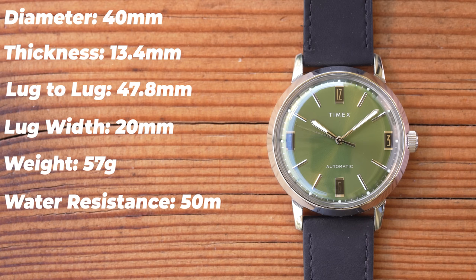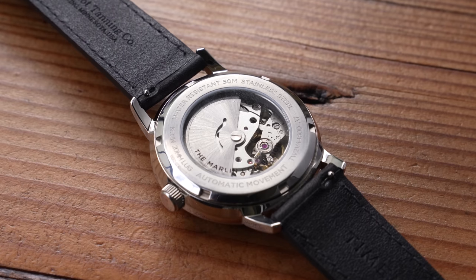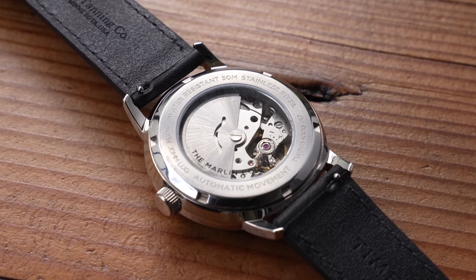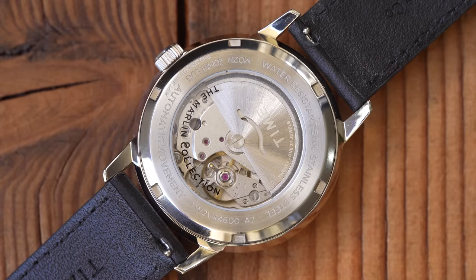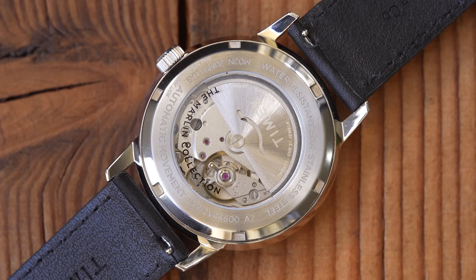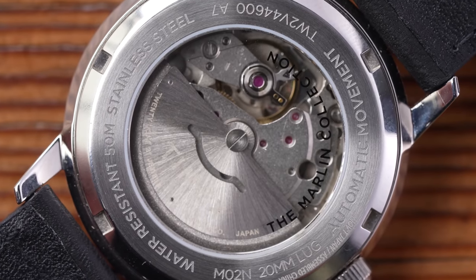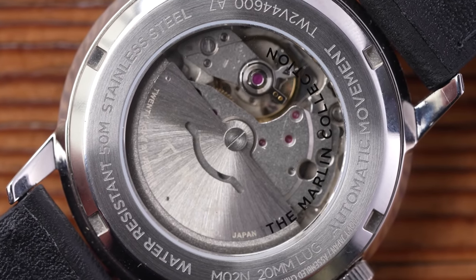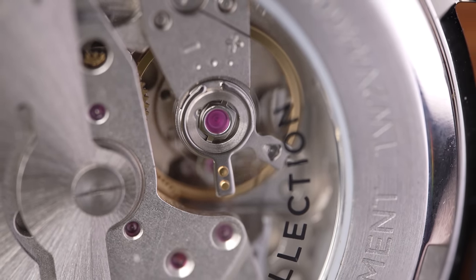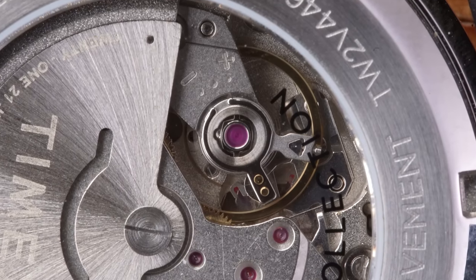The movement in the back is a Miyota 8215. The 34mm reissue featured a tiny manual-wind Seagull movement — I think it was a wise decision by Timex to equip this larger watch with a larger automatic movement, and a known quantity like the 8215. It has 21 jewels, hacking and hand-winding as this is a newer version of the movement. It does have a ghost date position though, and tolerances are typically vague for an entry-level auto: minus 20 to plus 40 seconds per day. The rotor only winds in one direction, so it spins freely in the other, which you can both hear and feel.